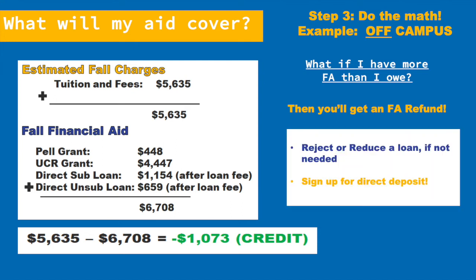You can also reject some or all of the loan money. This will decrease your refund, but it will also decrease the amount of loans you take out for the quarter. Also, a friendly reminder: sign up for direct deposit, as this is the quickest and easiest way to receive your refunds.